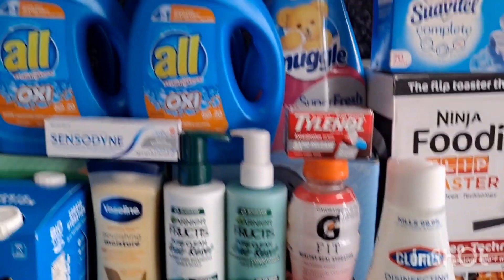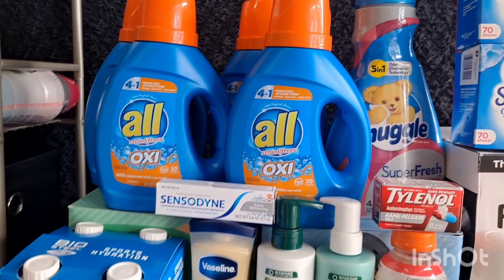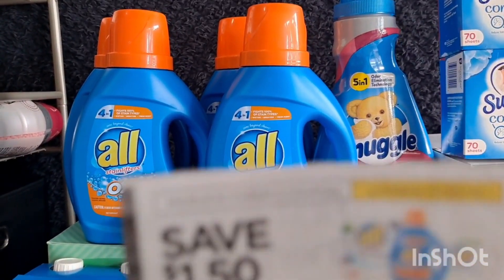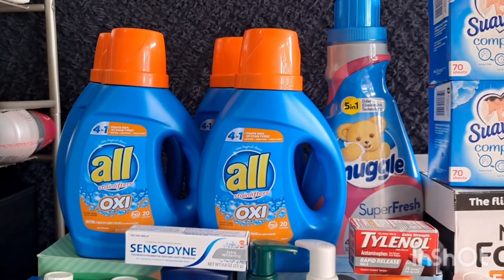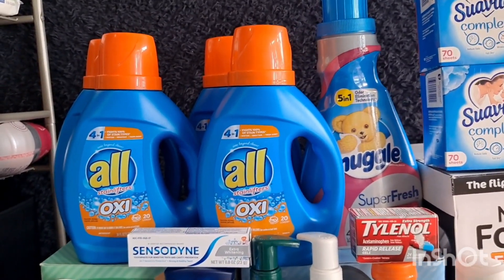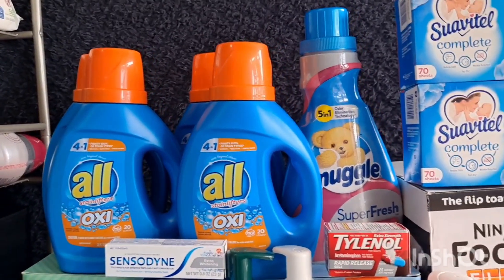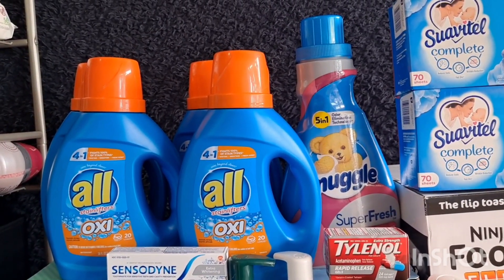I grabbed some Cheer All liquid detergent at $3.48 each. We have a $1.00 Ibotta offer and a $1.50 manufacturer coupon, making it just $0.98 each. I grabbed four and used four coupons — $0.98 for All liquid is not a bad price. Regarding the Ibotta offer, I didn't see that it says you cannot use a coupon, so I used the $1.50 manufacturer coupons.